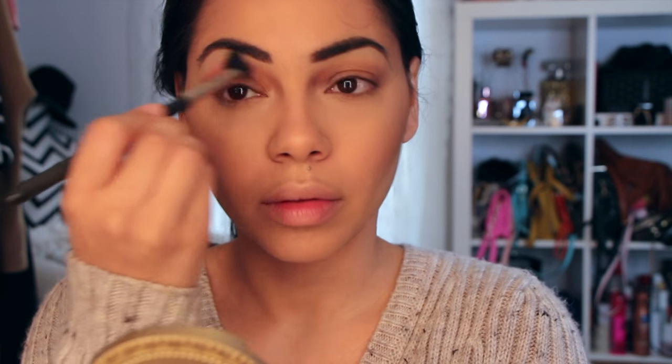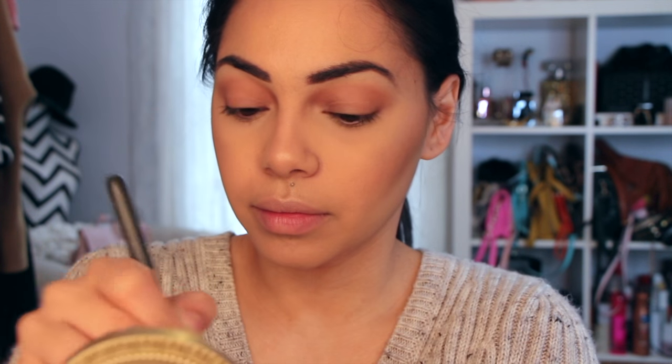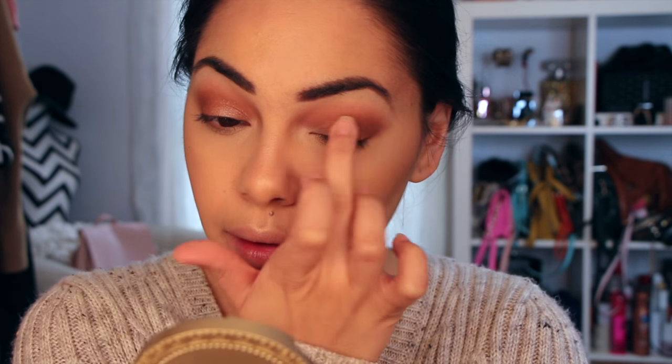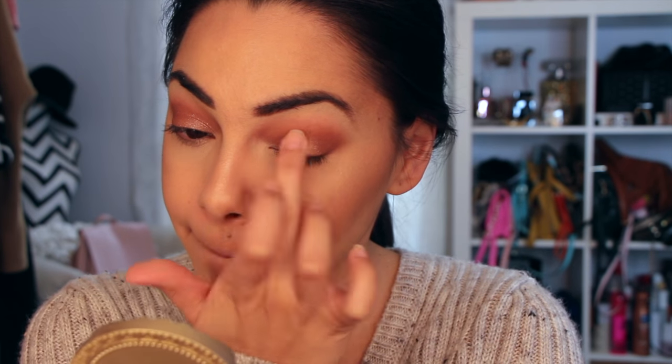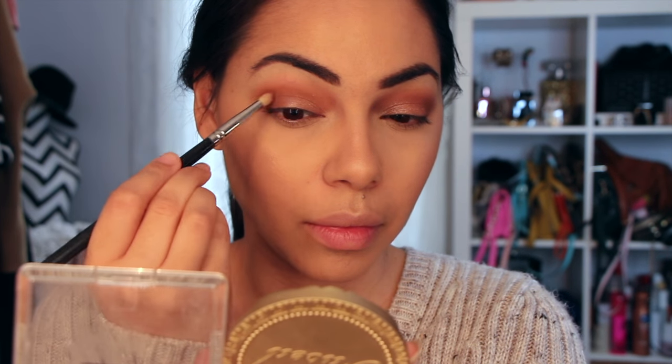Now we're going to get to the eye. I'm going to start off with MAC eyeshadow in Soft Brown and Saddle — I really love mixing these two colors together; it gives me a nice warm, slightly orangey color. Then I'm going to deepen it a little bit in the outer crease using Makeup Geek's Cocoa Bear eyeshadow. One of my favorite pressed pigments from MAC is Deeply Dashing — it's absolutely gorgeous and gives the look a little bit more glam. I find the best way to apply it is with your finger.